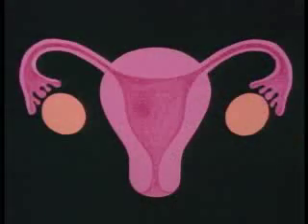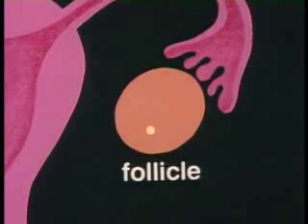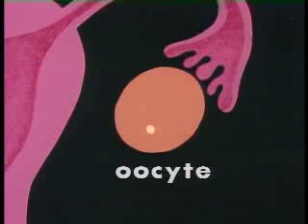Under the influence of FSH and LH from the pituitary, one of the immature egg cells already present in her ovaries begins to grow within a sack of cells called the follicle. The follicle produces an increasing amount of estrogen, which begins to prepare the uterus to receive the egg, which at this stage is called an oocyte.